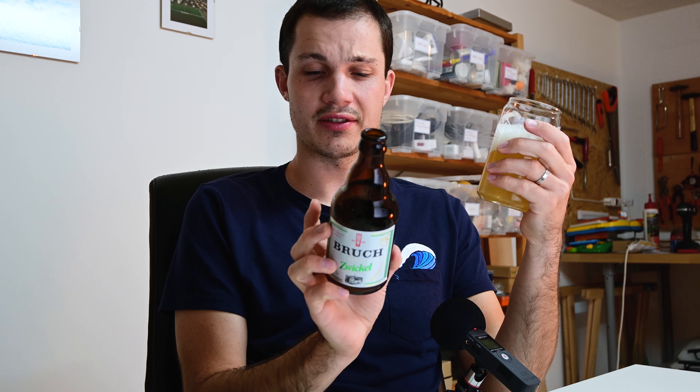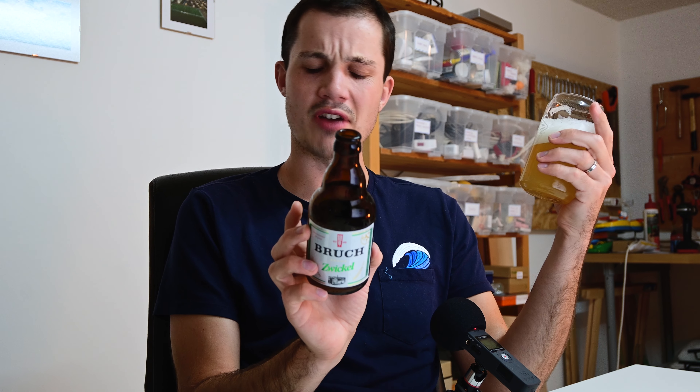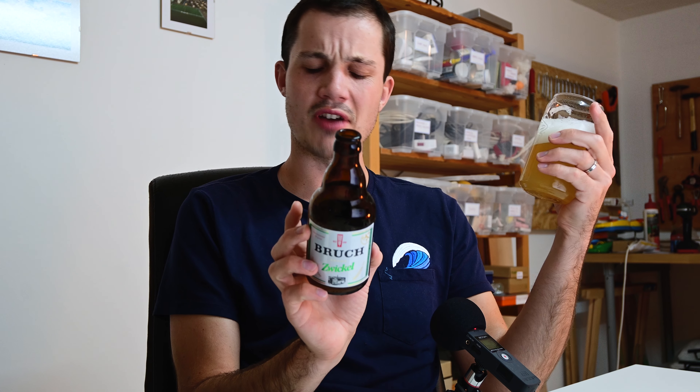It comes in at 4.8% ABV. This one is brewed with hops, but also hop extract, so I guess that's a downside. But it's no IPA, so I guess it's not too much of a problem.